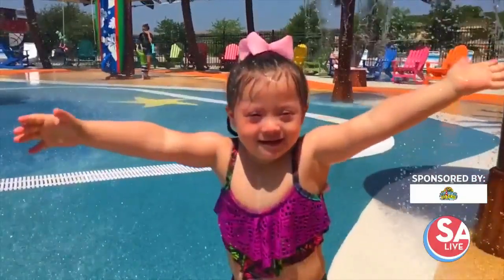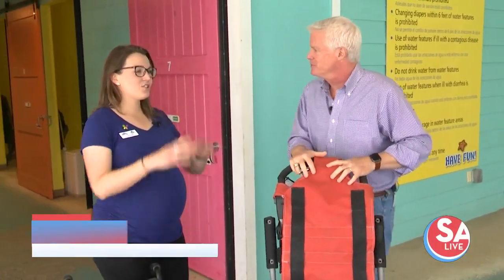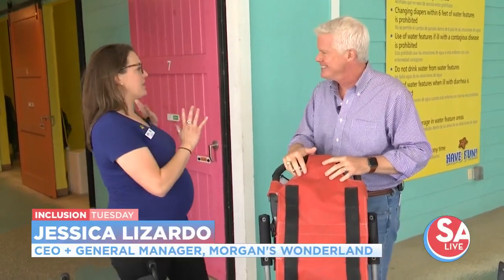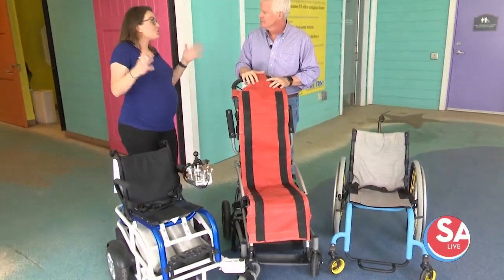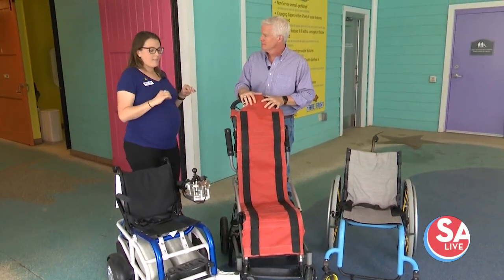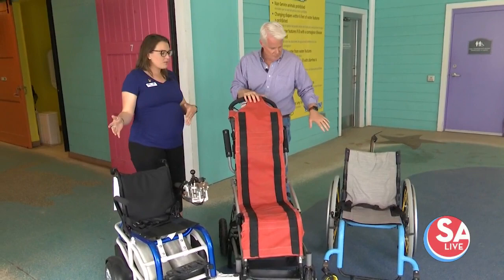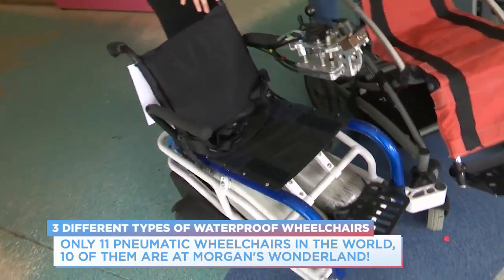Summer is heating up and starting May 7th you can splash around at Morgan's Inspiration Island. General Manager and CEO Jessica Lizardo is here. First stop — it's all-inclusive — the wheelchair valet. As soon as you enter through the main entrance, the wheelchair valet is the first thing you'll see. They have three different types of waterproof chairs so anyone and everyone can come visit and have fun regardless of ability. There are actually only 11 pneumatic chairs in the world and they have 10 of them here — all powered by scuba tanks with no electrical feature.